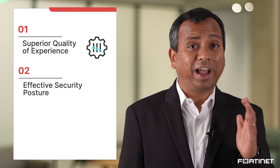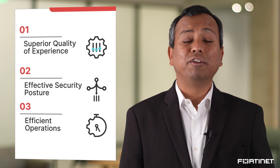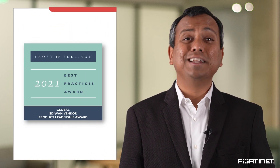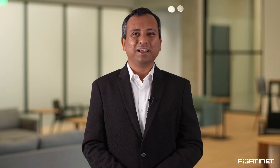With the Fortinet Secure SD-WAN, superior quality of experience, effective security posture, and efficient operations are achieved. In fact, analysts across the board affirm the Fortinet solution as a leader in the industry. Let's take a look at how we do this.